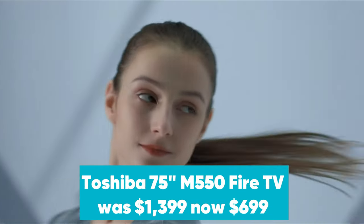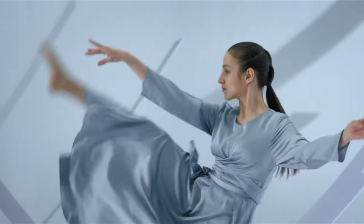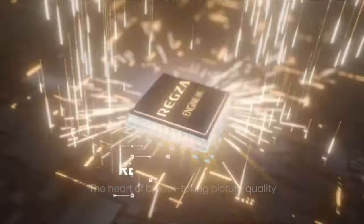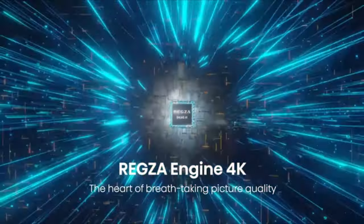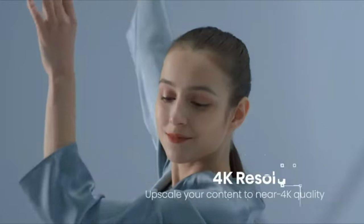Toshiba 75-inch M550 Fire TV was $1,399, now $699 at Amazon. This is one of the biggest discounts we've seen for a 75-inch 4K Fire TV from Toshiba. This feature-packed 2021 display comes with Dolby Vision HDR and HDR10+, DTS Virtual X, the Fire OS, and hands-free control with Amazon Alexa.